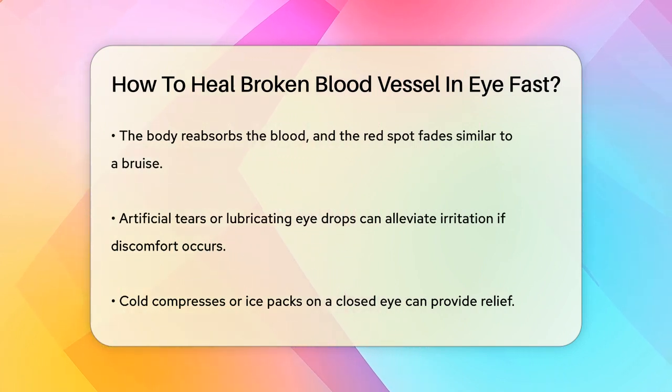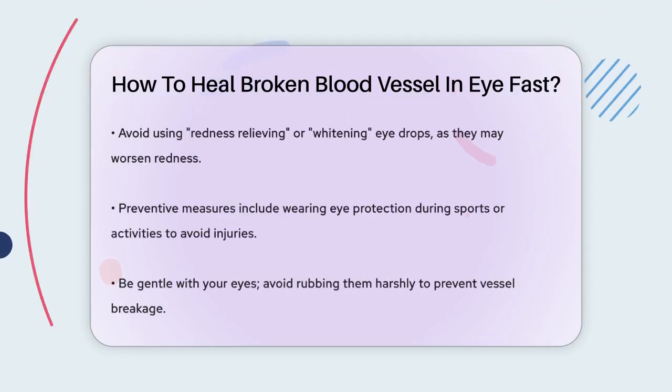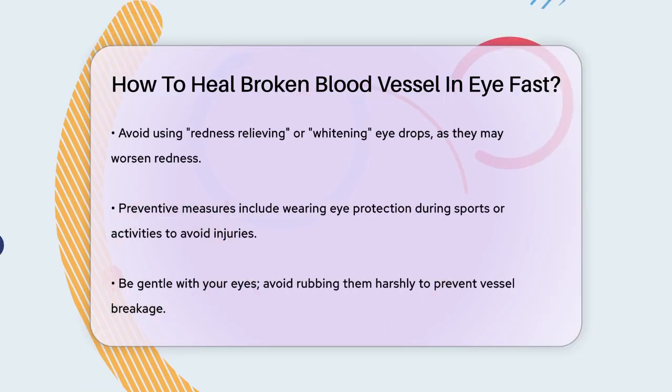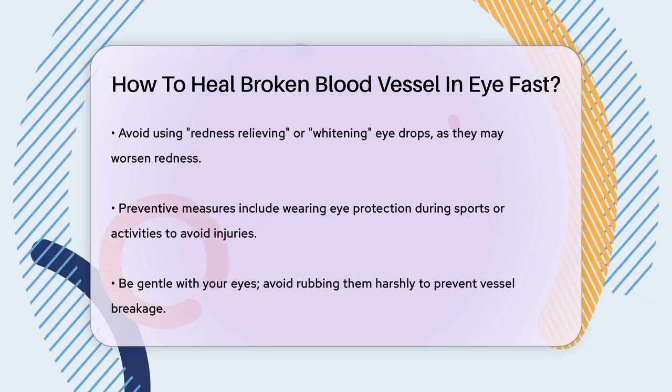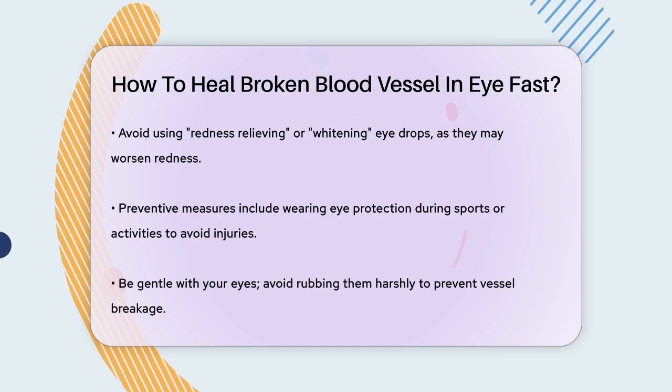Cold compresses or ice packs on a closed eye can also provide some relief. It's important to note that you should avoid using redness-relieving or whitening eye drops, as these can cause blood vessels to constrict and lead to a rebound reddening effect.